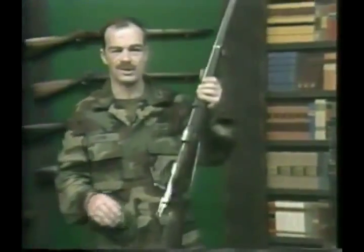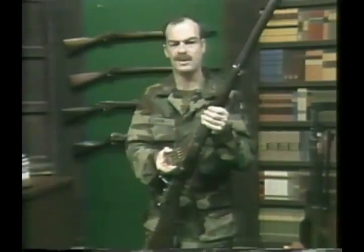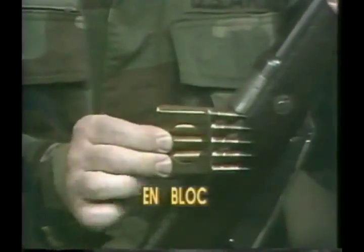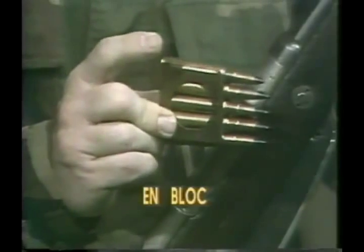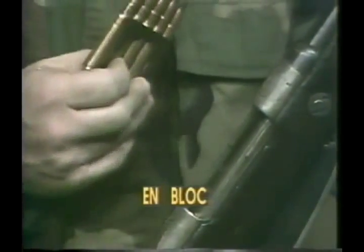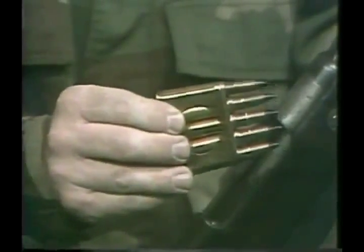Mannlicher decided that if a box magazine could be had, it would no longer be loaded with individual cartridges. He created the Mannlicher clip loading system, or what we now call the en-bloc clip. In this system, the weapon itself had the magazine follower and follower spring. The en-bloc clip, holding anywhere from three to six cartridges, was pressed into the weapon from the top and retained in it. The en-bloc clip held the cartridges and provided the feed lips, while the rifle provided the follower and follower spring. After firing the last shot, the Mannlicher clip simply dropped out the bottom of the rifle, the soldier inserted a new clip of rounds from above, and was ready to fire.